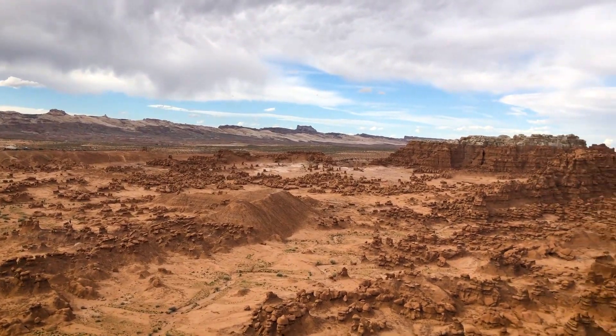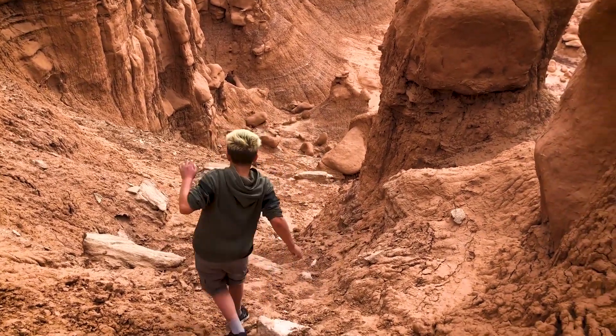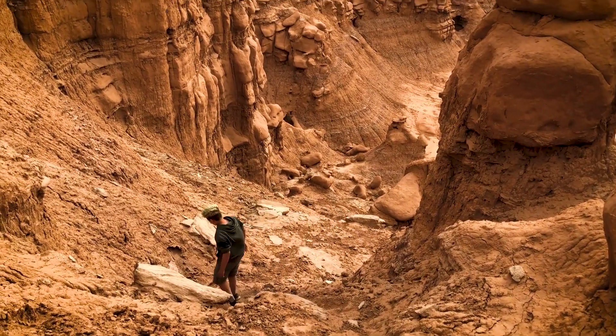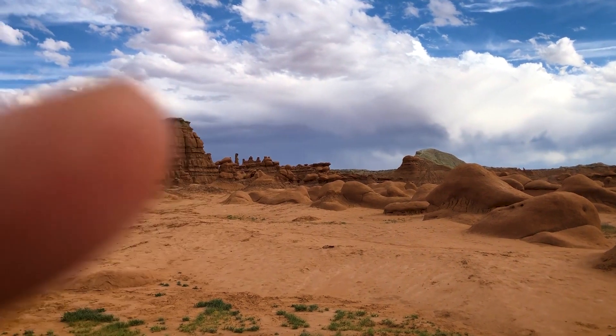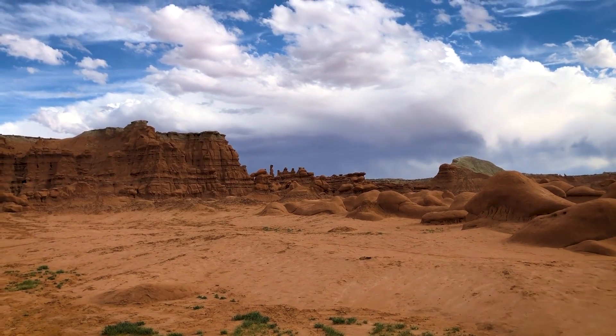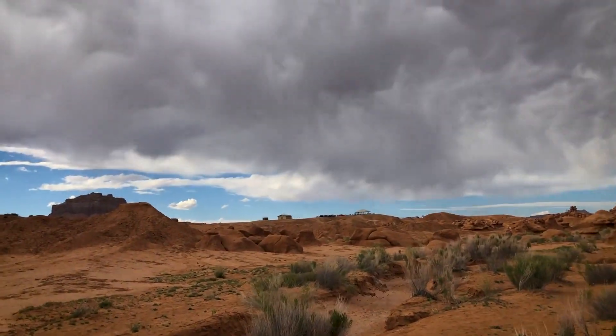We climbed up this mountain — big mountain at Goblin Valley. Carson talked me into it. Look at this view though! So we first went up on the top of that green one right there, and then we went up on the top of that one. Holy cow, those were high. What did you think? They were pretty high, huh? Alright, now we're heading out. Let's go.